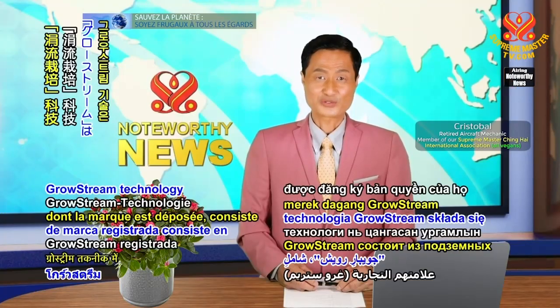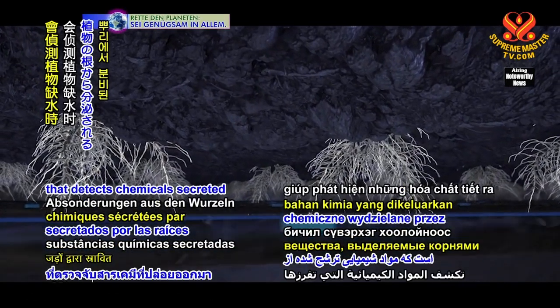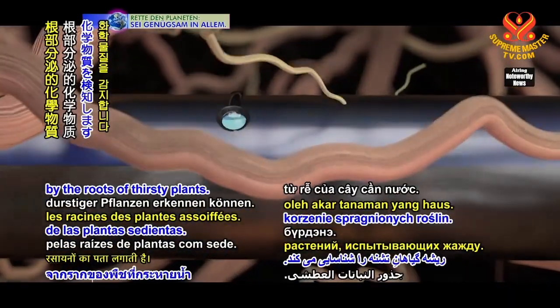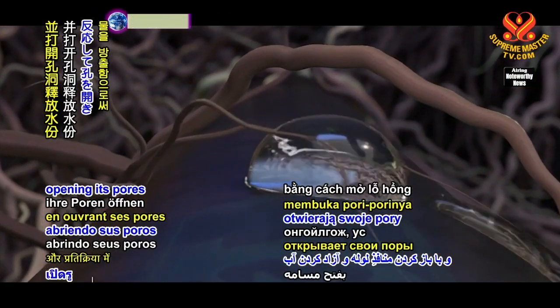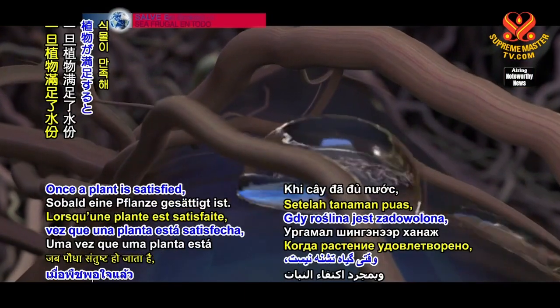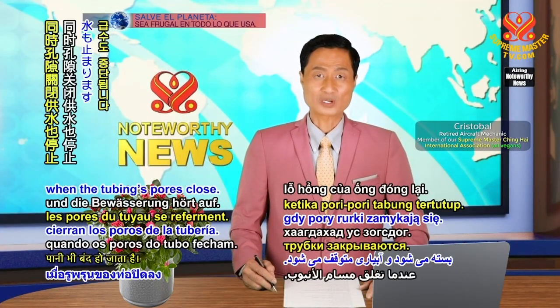Its trademarked Grow Stream technology consists of underground microporous tubing that detects chemicals secreted by the roots of thirsty plants. The tubing responds by opening its pores and releasing water. Once a plant is satisfied, its secretions stop, as does the water when the tubing pores close.